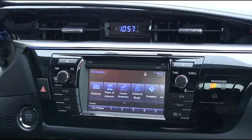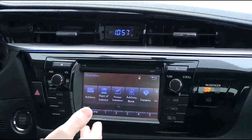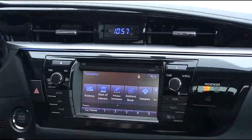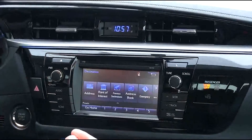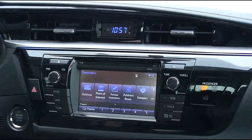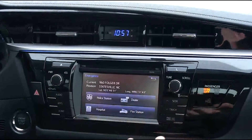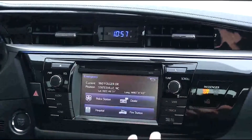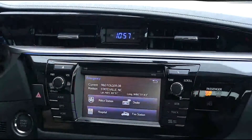We also have other selections from the navigation screen. Previous destinations will show you all the previous destinations you have entered. Then you have address book — when you load your phone to the car via Bluetooth, it will upload all the addresses you have stored in your phone for quick retrieval. We also have emergency, which will show you police stations, hospitals, fire stations, and dealers in case you're traveling and need to get any work done to your vehicle.